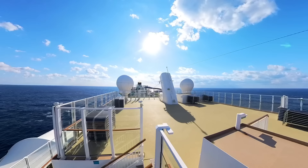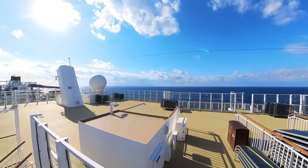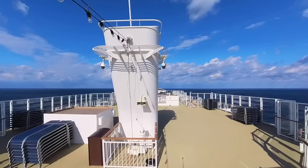Moving forward on this deck, there is a terrific spot to catch some sun that not many people know about. It can get windy up here on sea days, but on port days it's an excellent place to escape the crowds.